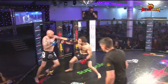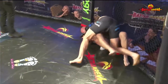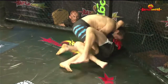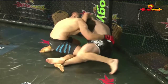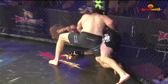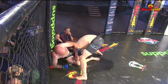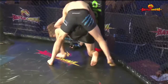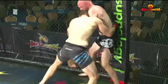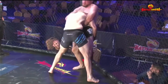Gary Brown again putting the pressure on, landing some good punches — a good straight left there — shooting in for another takedown. A cage grab there from Matt Brown. He lands that takedown as well. Matt Brown did a good job of circling off the fence in that first exchange and changing the angle, but then he got backed up again by Gary Brown's pressure. I'm really impressed with Gary Brown's pressure — he's right in the face of Matt Brown, giving him no room, making sure he puts the fight where he wants it.